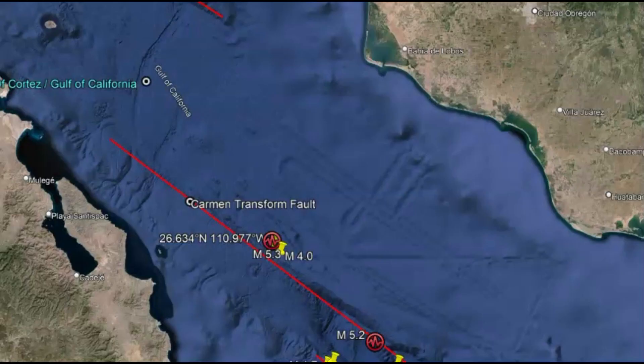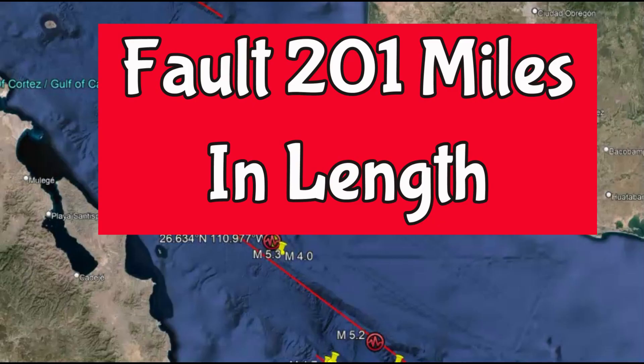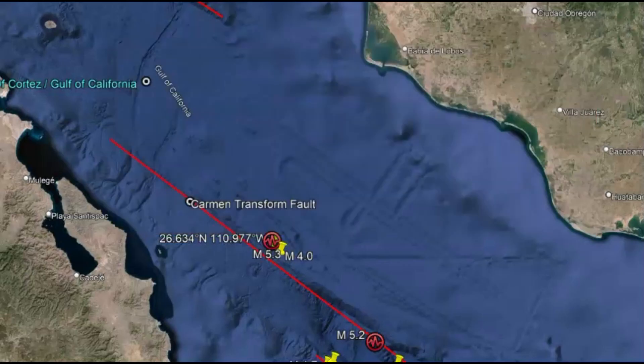The Gimas Basin is often grouped together with three transform faults. To its north is the Gimas Transform Fault system. The Gimas Basin in the central Gulf of California is 100 km wide and it's a young rift system, a young rift basin area. This is all characterized by rift seafloor spreading.